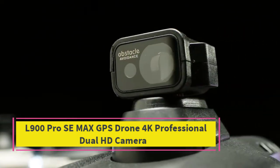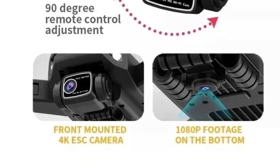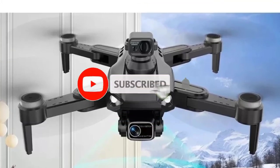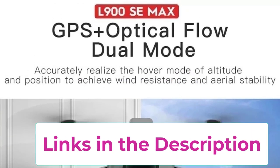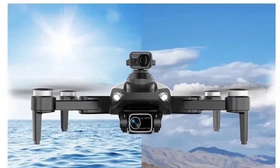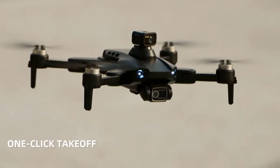Top 5: L900 Pro C-Max GPS Drone 4K Professional Dual HD Camera. The L900 Pro C-Max GPS Drone is a high-performance quadcopter designed for professional-grade aerial photography and video recording. Featuring a dual HD camera system with 4K resolution, it delivers exceptional image and video quality, capturing every detail with stunning clarity. The integrated 5G Wi-Fi connectivity ensures smooth, real-time video transmission, providing a clear and immersive first-person view (FPV) experience. One of the standout features is its comprehensive 360-degree obstacle-avoidance system, which enhances flight safety by detecting and avoiding obstacles in all directions. Combined with its robust brushless motors, this ensures a stable and quiet flight even in challenging conditions.